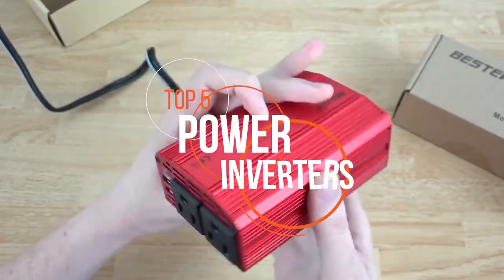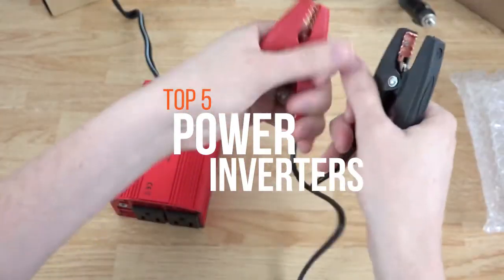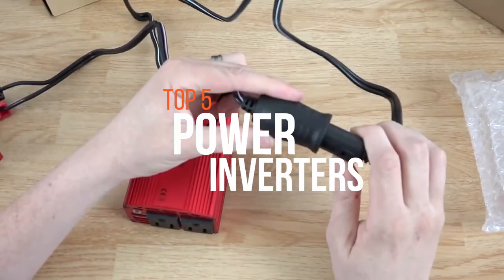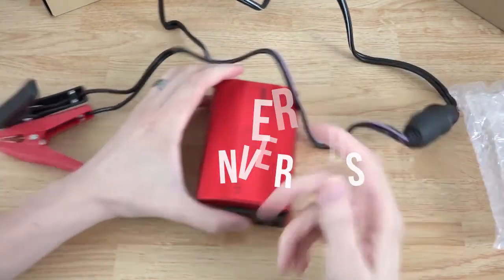The range of power inverters can be overwhelming. Today we are going to share the best 5 power inverters which will help you find the best product for your car. Stay tuned!